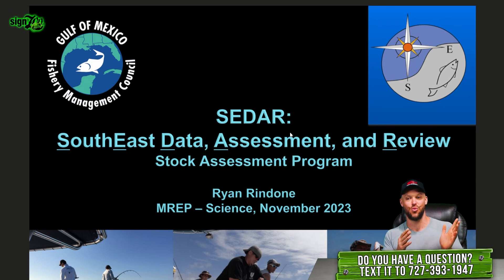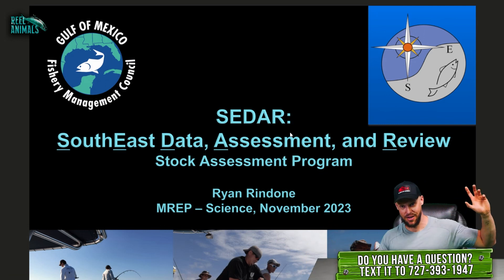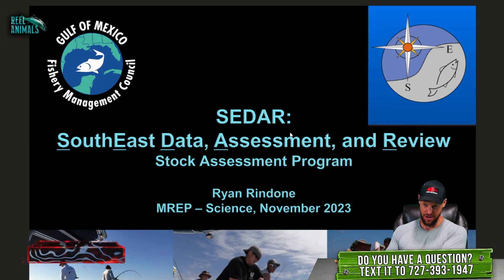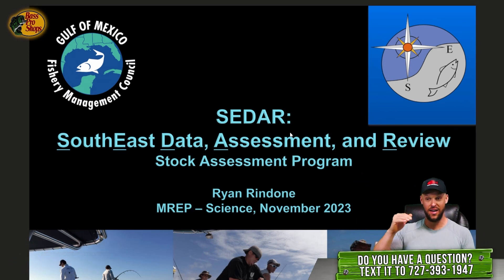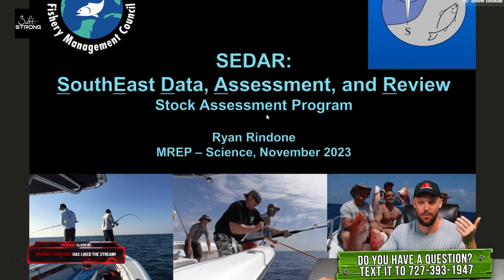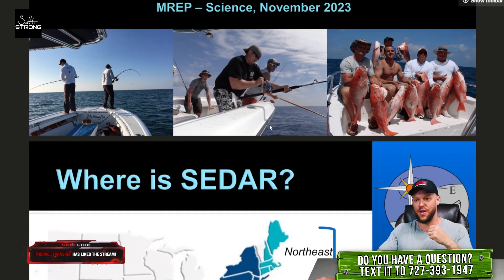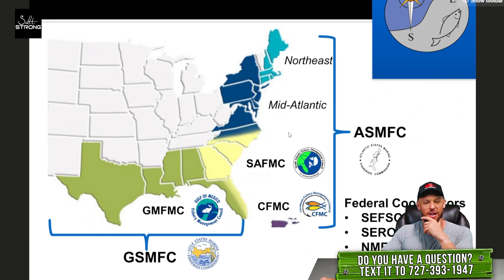These stock assessments take a really long time because the CDAR process is very transparent, and they're also burdened down because they have to do stock assessments for the South Atlantic, the Gulf, and the Caribbean. So the Southeast region is the Gulf, the South Atlantic, and the Caribbean — from North Carolina to the Keys, from the Keys to Brownsville, Texas, and also the U.S. Virgin Islands and Puerto Rico. So there's a lot of stock assessment requirements and a lot of stretching of the folks, which definitely creates a lot of challenge.